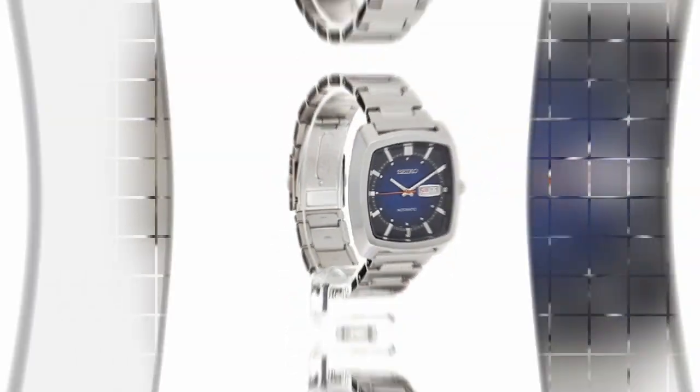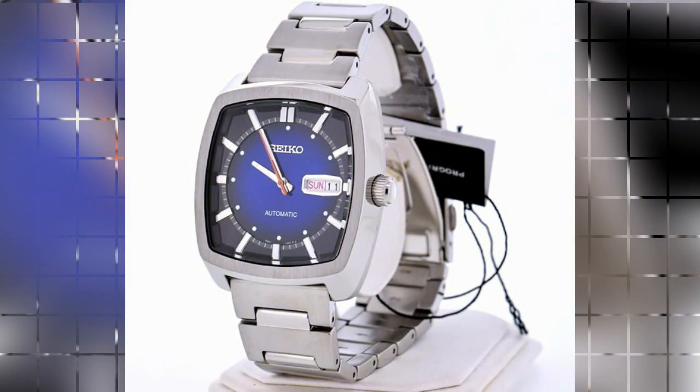Whether worn for professional, casual, or formal occasions, this timepiece makes a statement of timeless elegance.